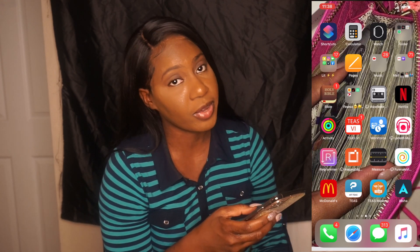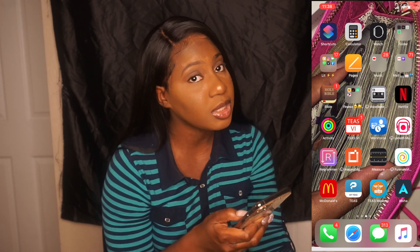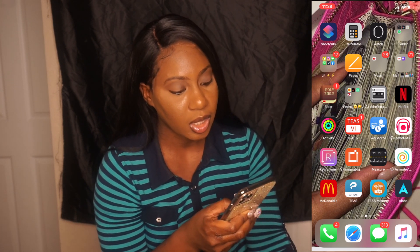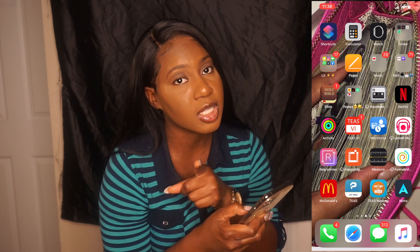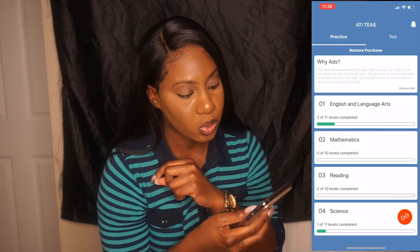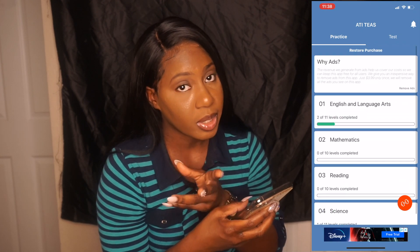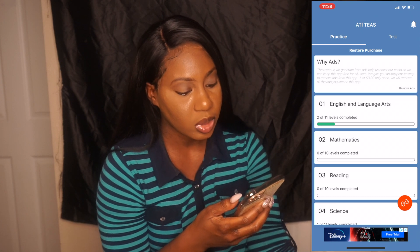I have a voice recorder to record my professors, Netflix — you gotta have Netflix — and I'm also studying for the TSI right now. There's a cool app I'm using for that; it's limited but it's free, so what do you expect?